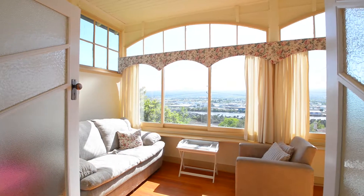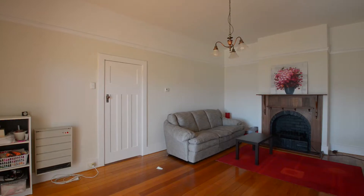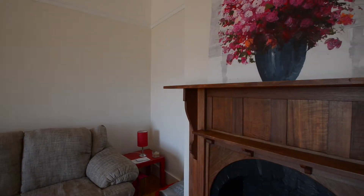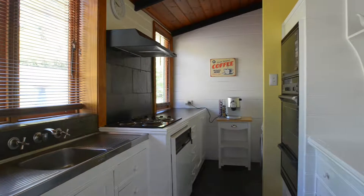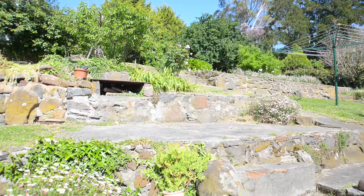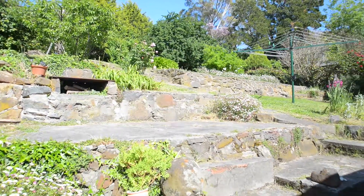Here we are inside 43 Forest Road. I'm standing in the beautiful sunroom at the front of the property. To the left are the fantastic views I mentioned earlier, and to my right there's a really large living room. There are also three bedrooms, two bathrooms, a separate dining room, and a galley style kitchen across the back. There are also beautiful established private gardens at the back of the property as well.